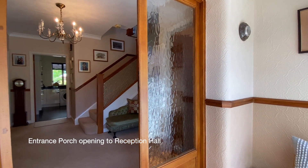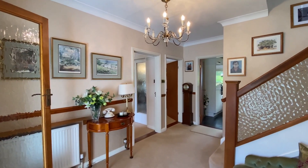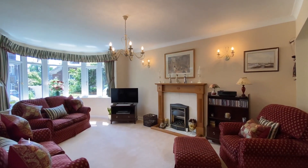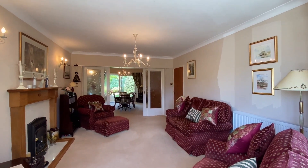Coming into the property through an entrance porch where there's a door leading through to the reception hall, a spacious hallway with an understair storage cupboard. The first door on our left will take us through to a bright and impressive sitting room with a fitted gas fire and sliding doors leading through to the dining room.